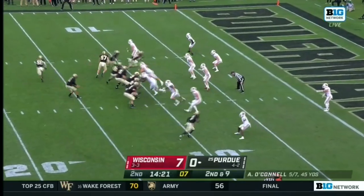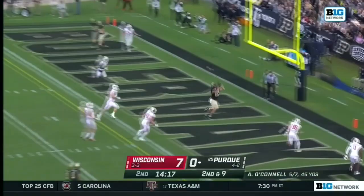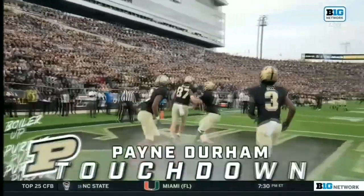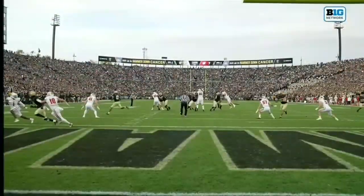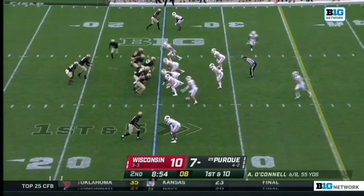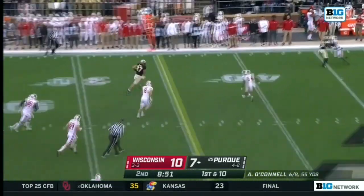He did play 64 of the 78 snaps last week. All kinds of time and he's got Durham — touchdown. You only see three, that means you have eight dropping, and there's the hole. Aiden O'Connell back out at quarterback. There's Durham — he had the touchdown.